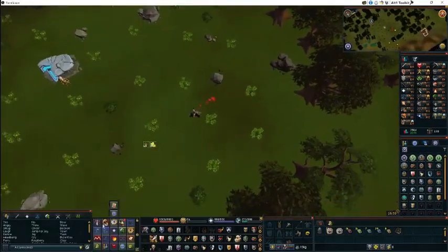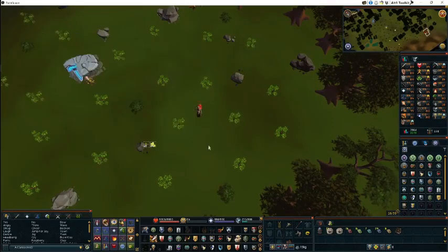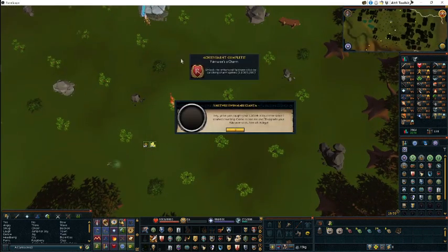Here we go, I think it's the last one, so yeah, let's see what happens. I don't think anything special happens, but... oh, it's the chosen one. Oh, it does! Nice!